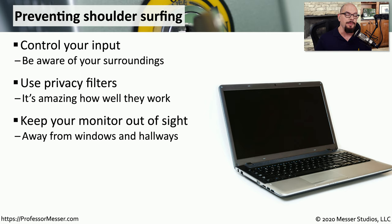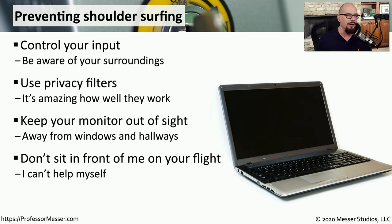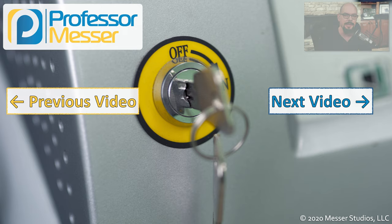If you're in an office, it might be useful to keep your monitor turned away from a window or away from a hallway. And of course, if you're on a flight, make sure that you're using all of these methods to be able to prevent someone from being able to see the information that's on your screen.